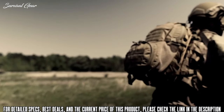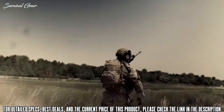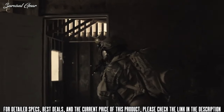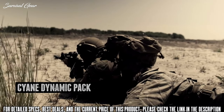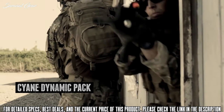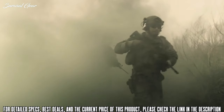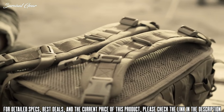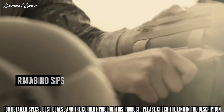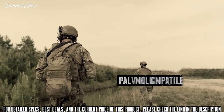A pack built like the entire free world depends on it. Battle-proven and engineered to endure the extreme demands of military and law enforcement applications, the Cyan Dynamic Pack delivers more than 1,300 cubic inches of storage with a super sleek profile. With multiple rows of STRIKE webbing on the back and sides, it can be worn as a standalone backpack or converted into a PALS MOLLE-compatible pack that attaches to armor carriers and vests.